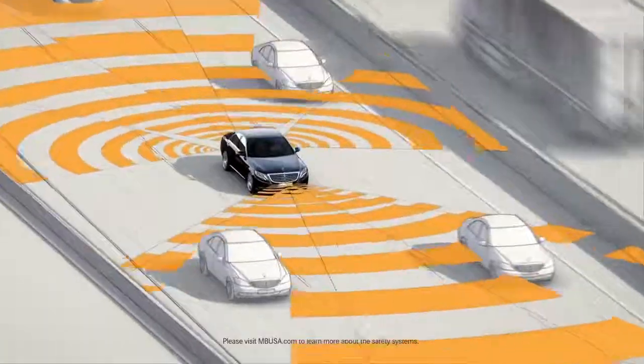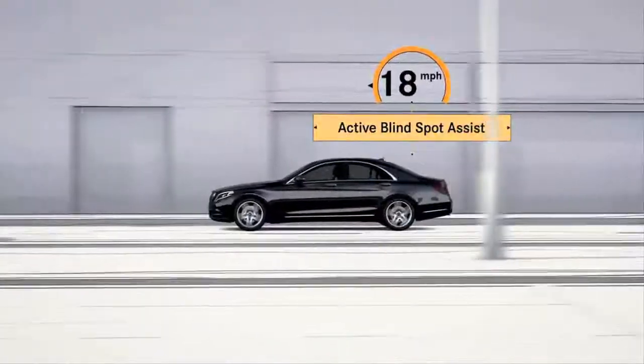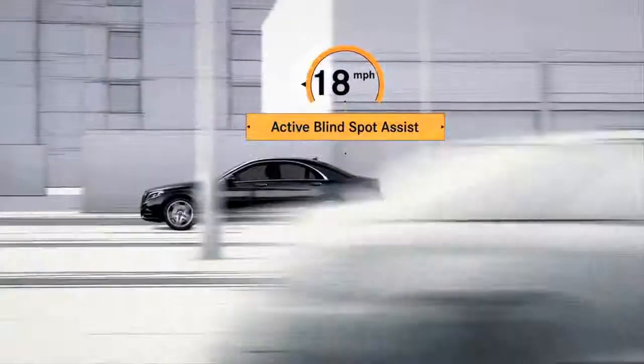We also have lane keeping — so when you're drifting out of a lane, it'll put you right back into it. And blind spot monitoring: if someone's in your blind spot, it alerts you with an audible beep and a flashing indicator.